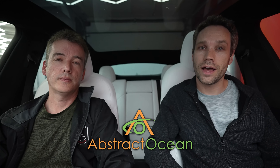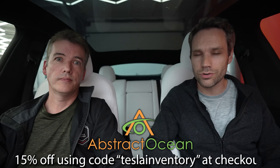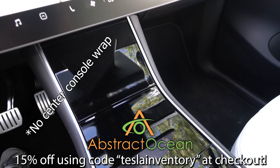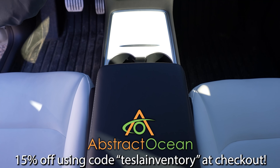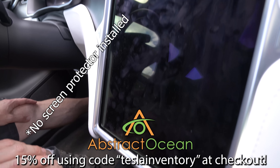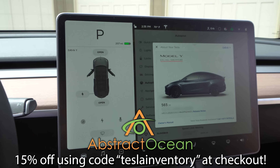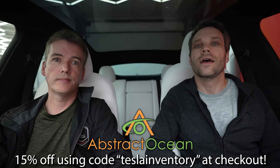Hopefully you enjoyed this video. Huge thanks to our channel sponsor Abstract Ocean — if you're looking to accessorize your Model S, X, 3, or Y, check them out linked below. Using code 'teslainventory' gets you 15% off your first purchase. Our two must-have accessories are a center console wrap, whether you have the Gen 1 or Gen 2 console, and a matte screen protector to cut down glare and protect your screen. Thumbs up if you enjoyed, subscribe, and we'll see you in the next one!